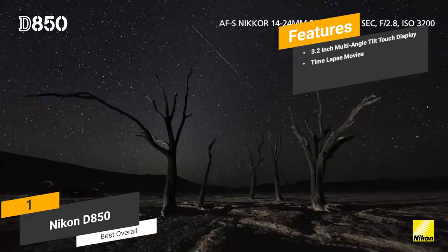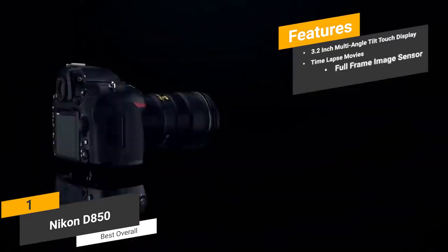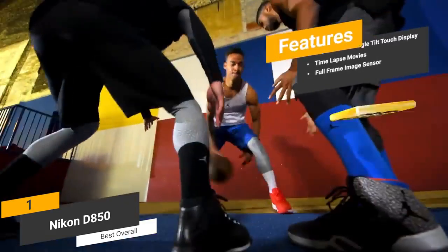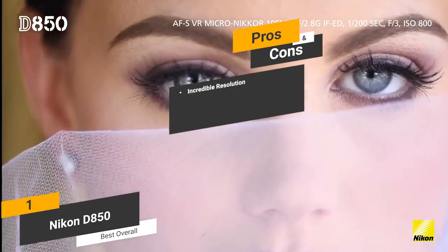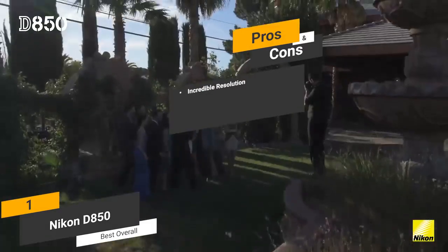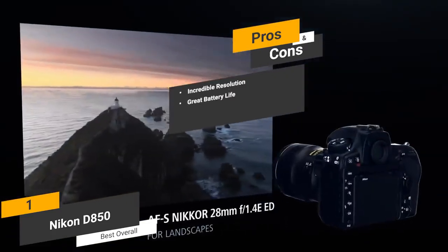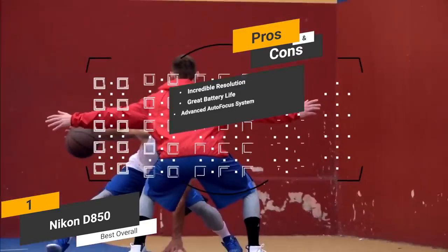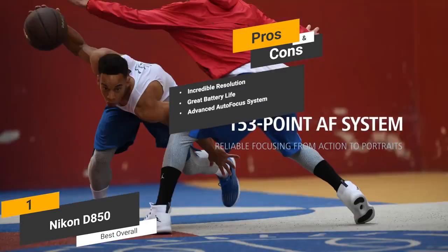Some of the features include time-lapse movies — you can take 4K and full resolution timelapse videos with impressive detail. Full-frame image sensor — this camera's full-frame image sensor has no optical low-pass filter. Some of the pros include incredible resolution — the 45.7 megapixel photos are ideal for professional photographers. Great battery life — you can get up to 1,840 shots before you need to recharge the battery pack. Advanced autofocus system — this camera's autofocus system is both unique and very efficient.